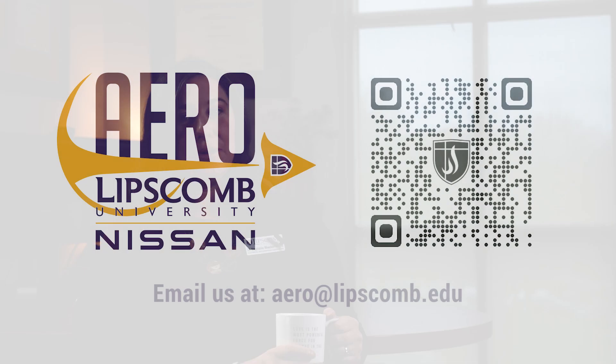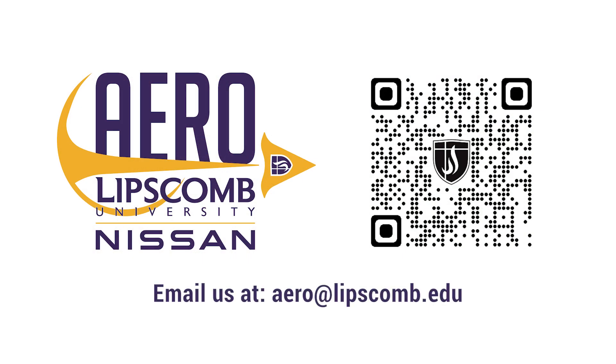Students can email us anytime at aero@lipscomb.edu. We also have our website, which will be available via the QR code. Students can apply and inquire there.